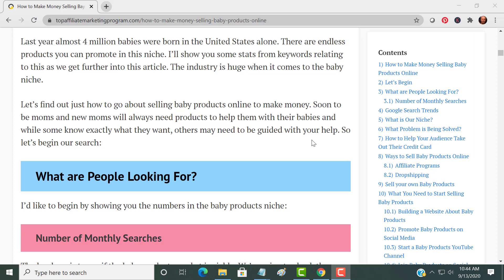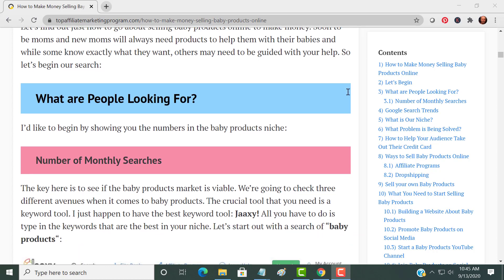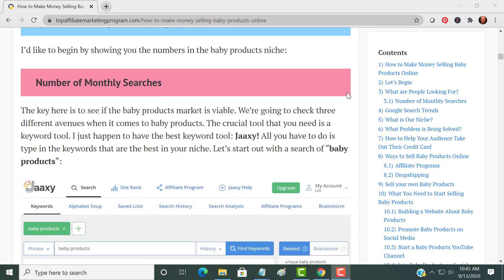Soon-to-be moms and new moms are always going to need products. I'm sure if you already have children, you've spent money on your babies and kids — so why not make money for a change? This is what people are looking for in the baby niche.